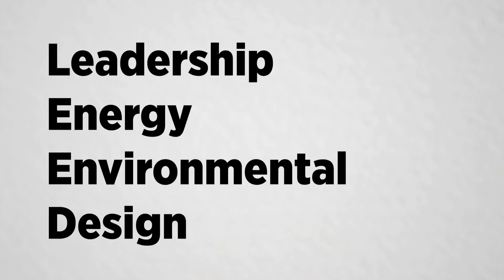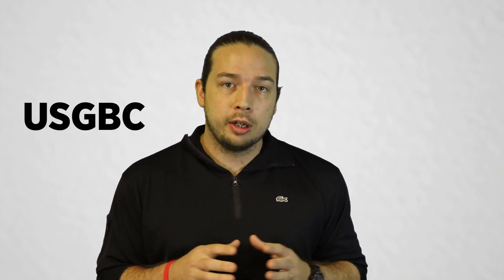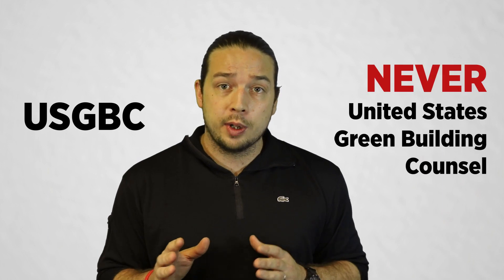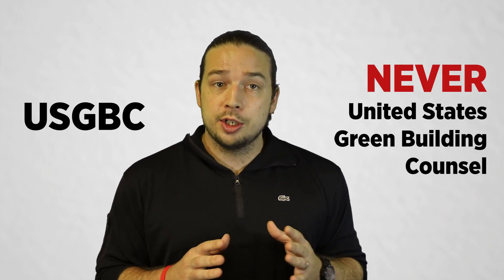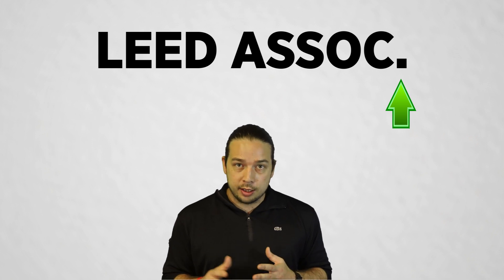Tip number five: know what LEED stands for. There's a good chance you'll get a question along the lines of 'what does LEED stand for?' LEED stands for Leadership in Energy and Environmental Design. Tip number six: know how to properly abbreviate US Green Building Council and LEED Green Associate. Correct answers are USGBC — all caps — never 'United States Green Building Council,' because the USGBC is worldwide. In LEED Green Associate, you can abbreviate after the 'C,' but that's the only way — never 'LEED GA.'